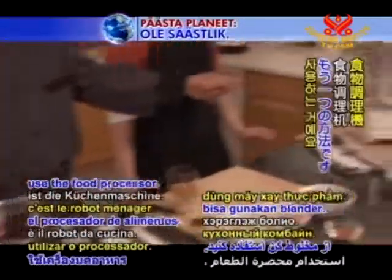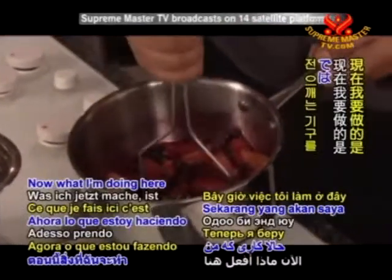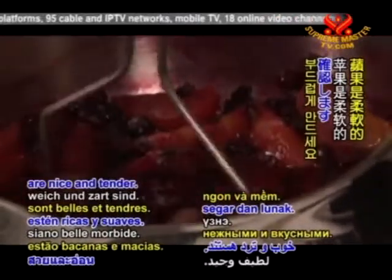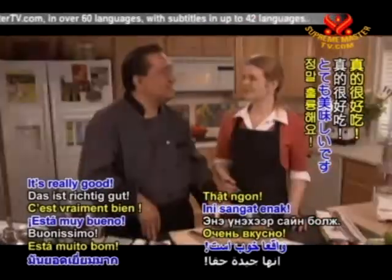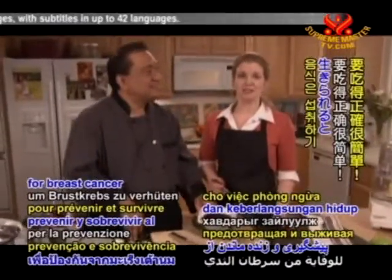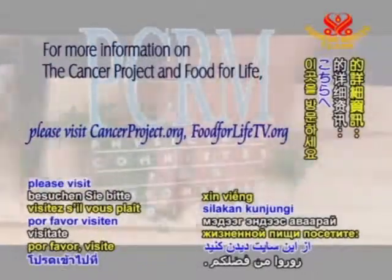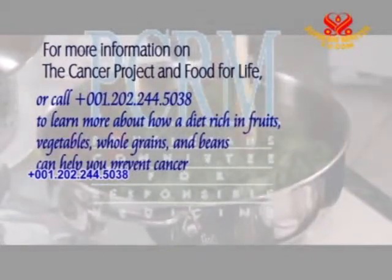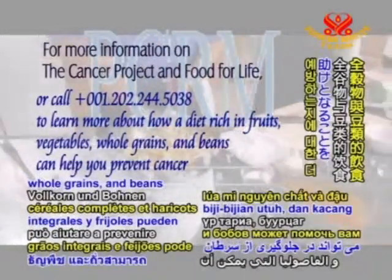You can also use a food processor, but let it cool down a little before processing. I'll just take my masher and mash this all together right in the pot. Make sure the apples are nice and tender — right when they're tender, it's ready. Would you like a taste? I would love to. How is it? It's really good! Remember, it's easy to eat right for breast cancer prevention and survival. For more information on The Cancer Project and Food for Life, please visit cancerproject.org, foodforlifetv.org, or call 001-202-244-5038 to learn more about how a diet rich in fruits, vegetables, whole grains, and beans can help you prevent cancer.